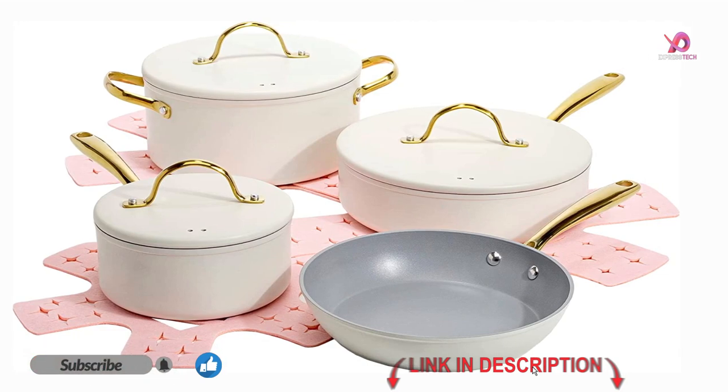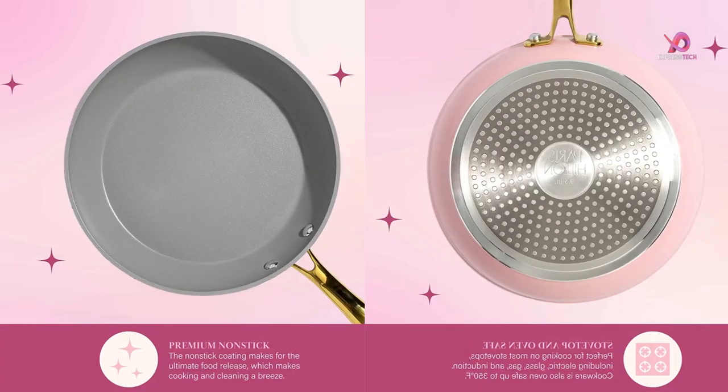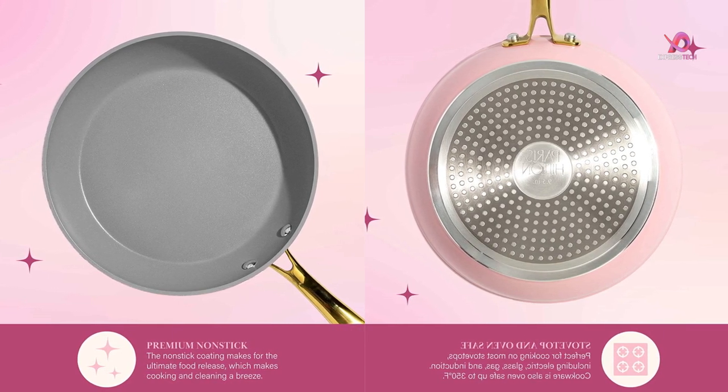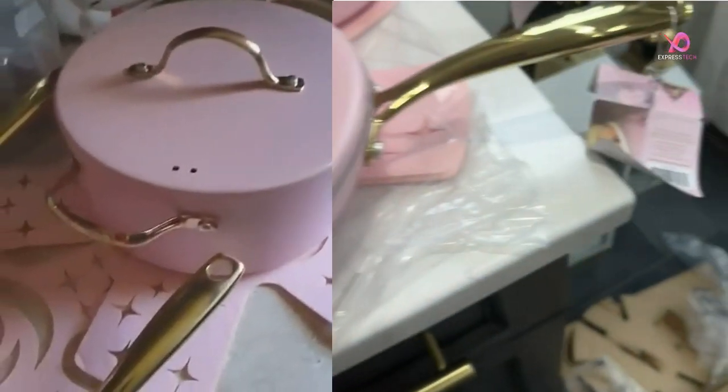Durable hard anodized pots and pans deliver excellent heat conduction and scratch resistance. Comfortable stainless steel handles ensure a safe grip, and the set is backed by All-Clad's limited lifetime warranty.